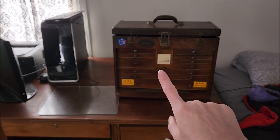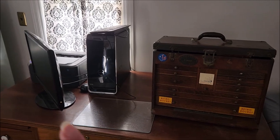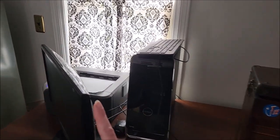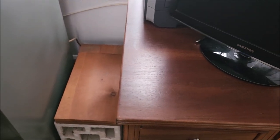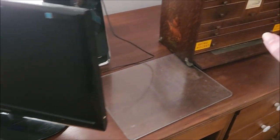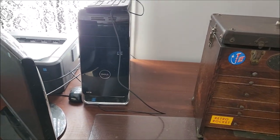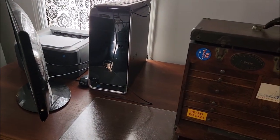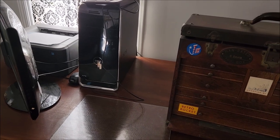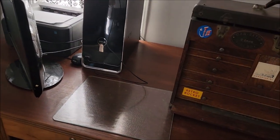I think I told you guys I wanted my grandfather's tool chest to be on this corner, but I think I'm going to take the printer and stick it underneath on this corner, and then put the tool chest on top of it. Eventually a desktop is going to go somewhere else.